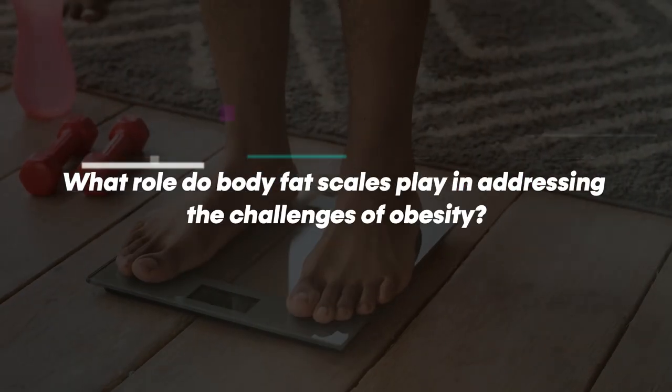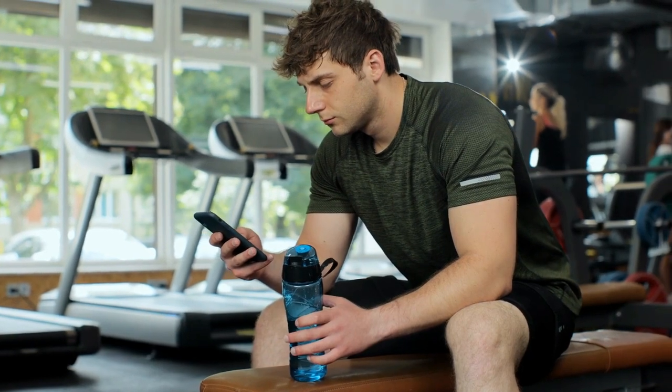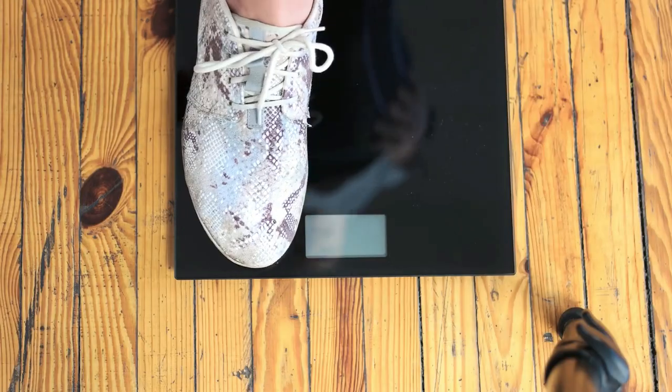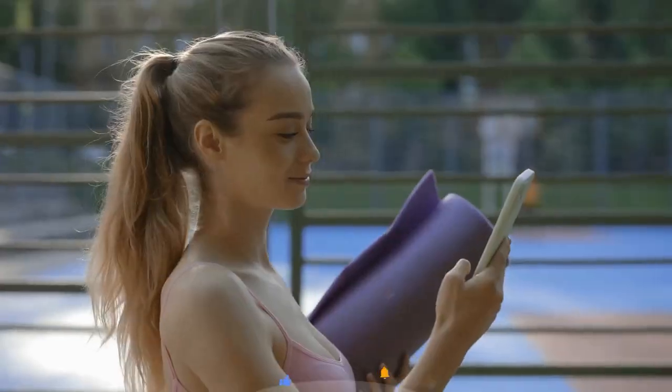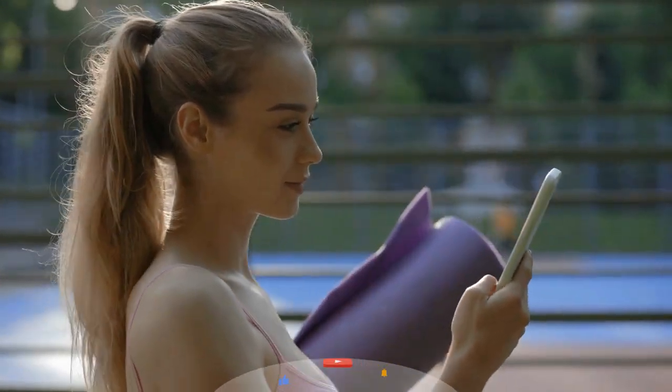That's all for now. We hope you liked the video. What role do body fat scales play in addressing the challenges of obesity? Tell us in the comments — we'd love to hear from you. To learn more about these products, refer to the links in the description. Please subscribe to our channel and press the bell symbol to receive new updates. See you in the next video.